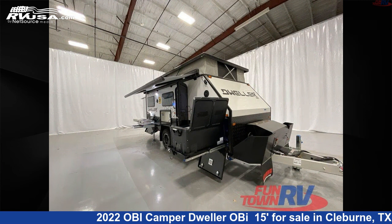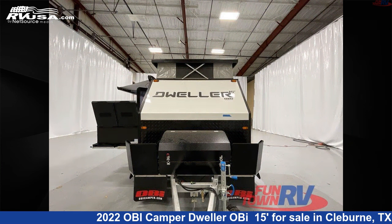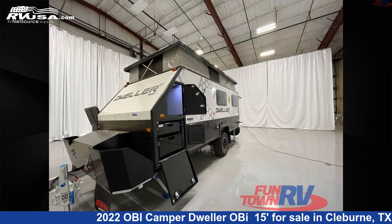This new OB Camper is 20 feet 0 inches in length and features a white, gray, black interior, sleeps 4, and 21 gallons fresh water capacity. The floor plan layout of this travel trailer features bunkhouse.